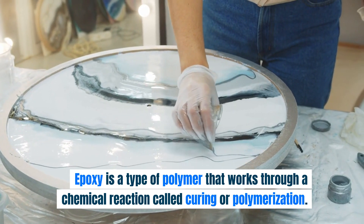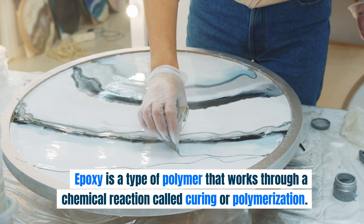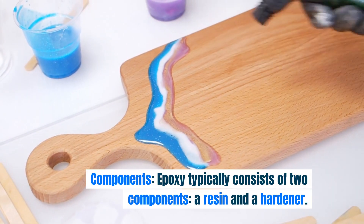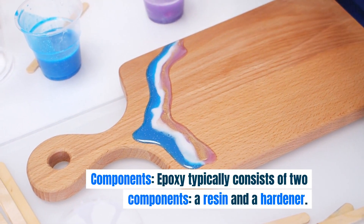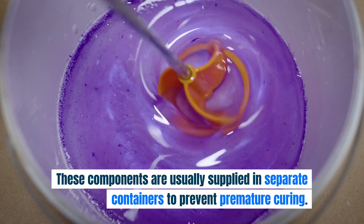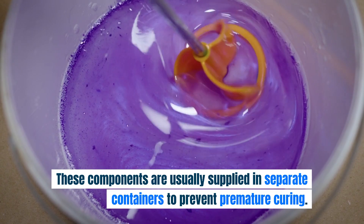Epoxy is a type of polymer that works through a chemical reaction called curing or polymerization. Epoxy typically consists of two components: a resin and a hardener. These components are usually supplied in separate containers to prevent premature curing.